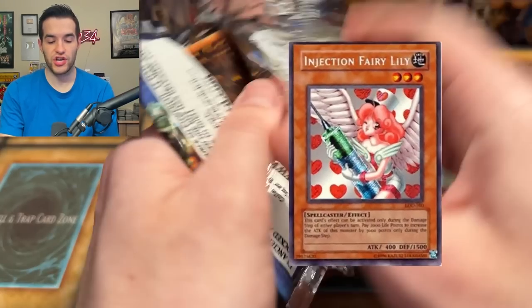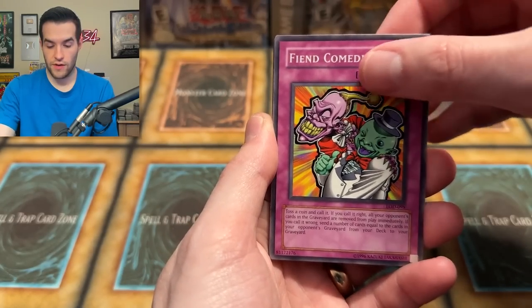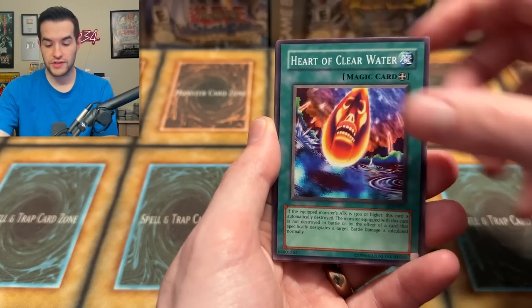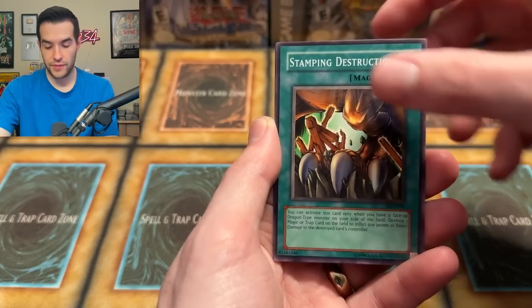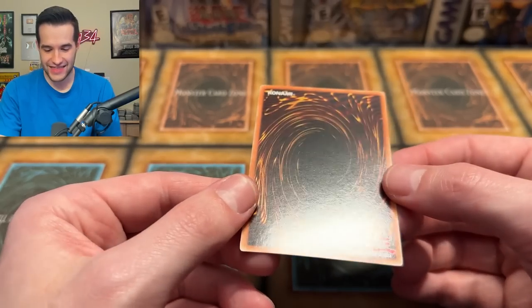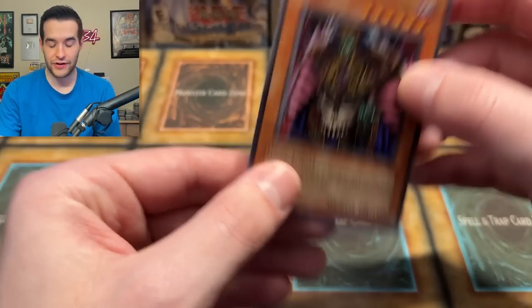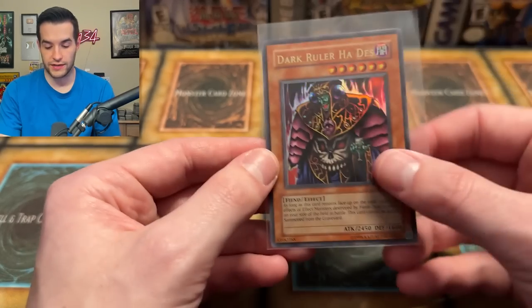Legacy of Darkness time. Will we pull a Secret Rare Injection Fairy Lily? Gotta believe. Fiend Comedian, Wolf Axe Wielder, The Secret of the Bandit, 107 Weapons, Heart of Clear Water, Ominous Fortune Telling, Mysterious Guard, Stamping Destruction. And a Dark Ruler Ha Des — Ultra Rare! We will take that. The only good card we pulled with Moist Critical was a Dark Ruler Ha Des, which is hilarious. That one's in pretty good shape. First Ultra Rare — so we're at one Ultra, three Supers. Booster Box is possible now.